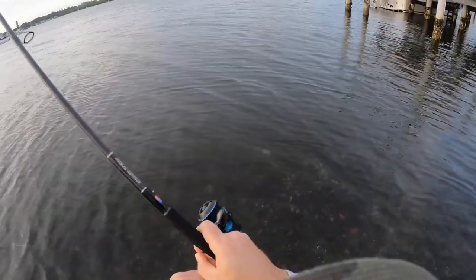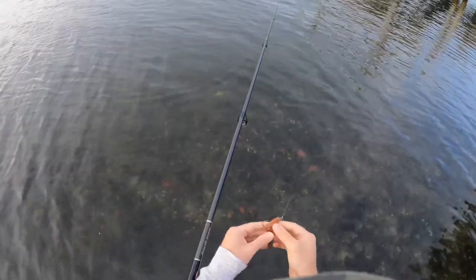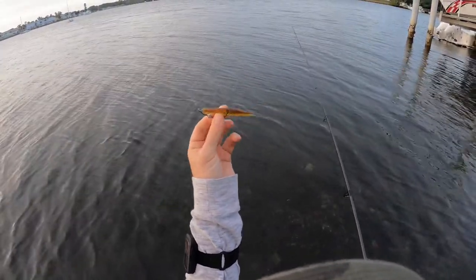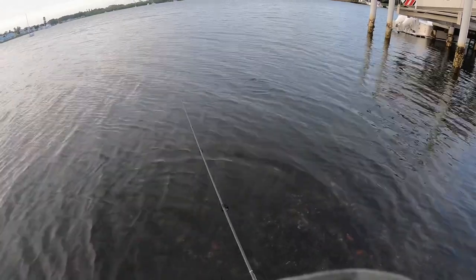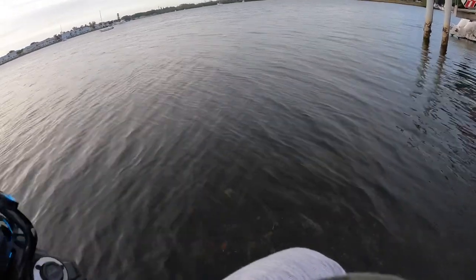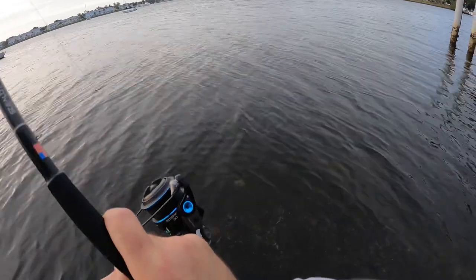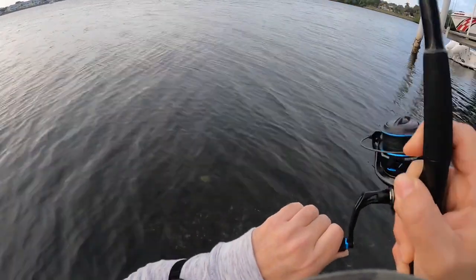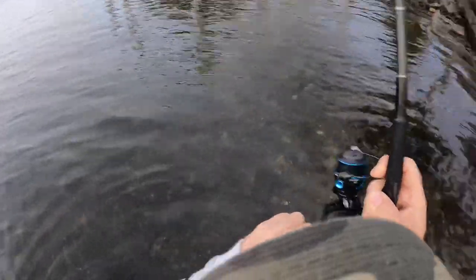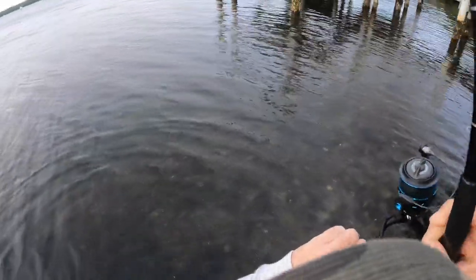Right in front of me — oh, we dropped it! I think that was a small jack. Working the Little John in watermelon glitter on an Owner Twist Lock hook. There's a fish — there's a decent fish, yes sir! I think we got a jack. Yep, a nice way to start out the morning here.